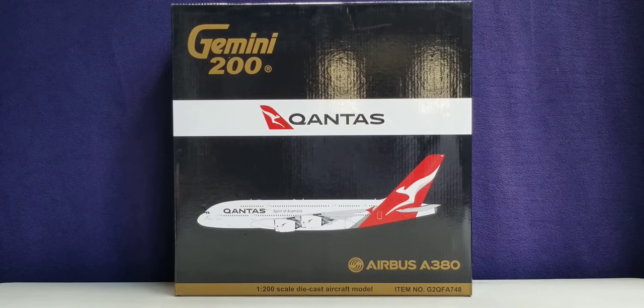The headquarters of Qantas is located at the Qantas Center, which is located in the city of Botany Bay, Sydney, New South Wales, Australia, while the airline's main hub and base of operations is located on the grounds of Sydney Kingsford Smith Airport, which is located approximately five miles south of the city center in the suburb of Lescott in Sydney, Australia.